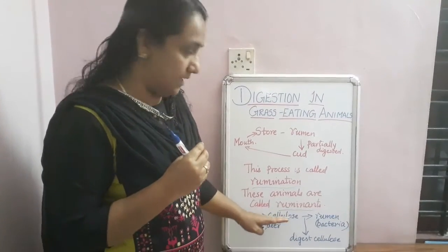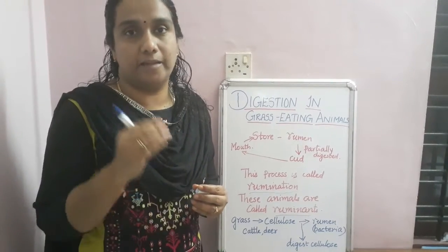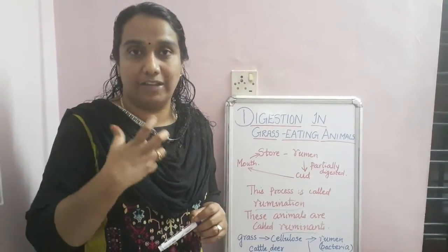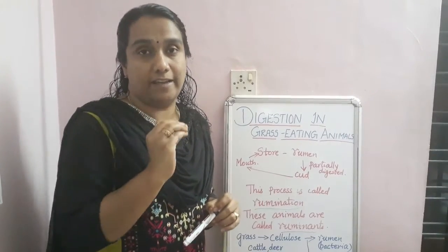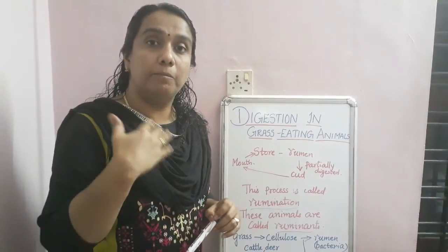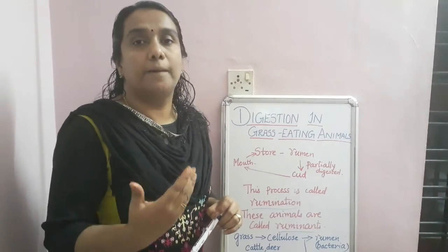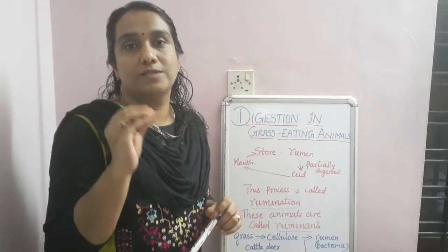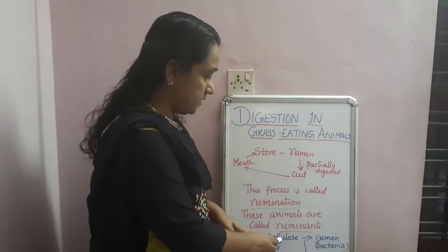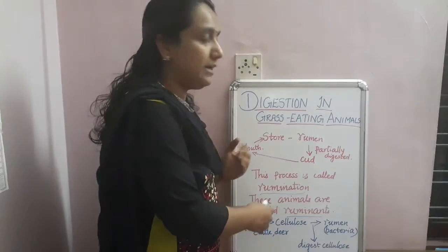In the case of ruminant animals like cattle and deer, their food — grass — contains a tough tissue known as cellulose. Cellulose is a hard substance and not easy to digest. The intestine of these herbivores is much longer compared to human beings, because cellulose takes more time to digest.